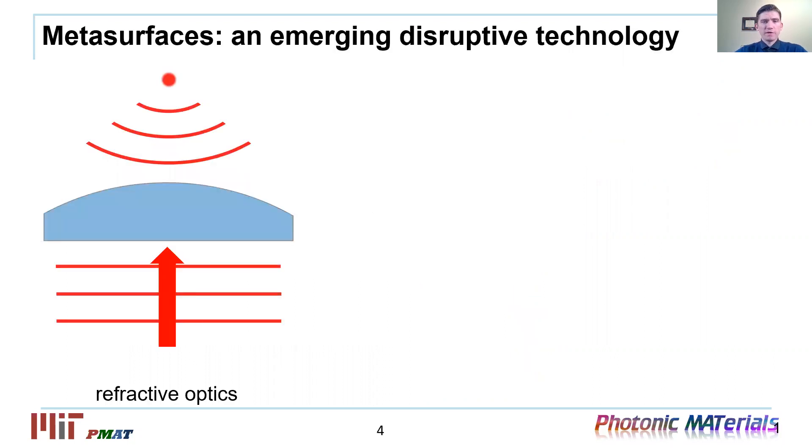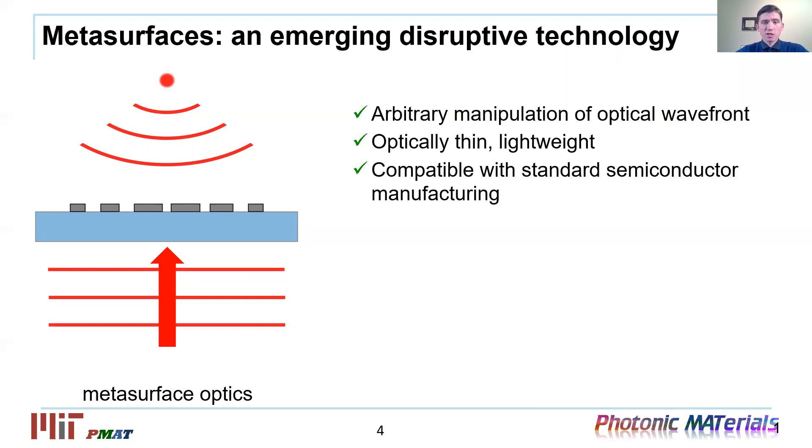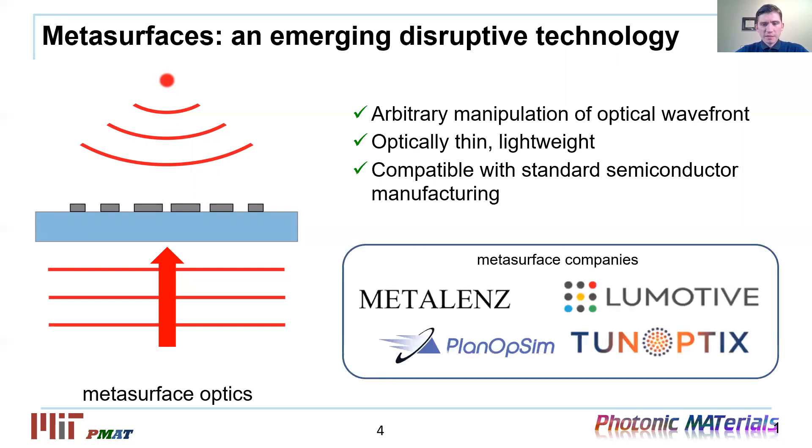A short intro into the field of metasurfaces: a conventional lens uses geometrical curvature to bend propagating light. In metasurfaces, the same function is performed using microscopic structures positioned on a flat substrate. In comparison to traditional refractive optics, due to finer features, metasurfaces open up additional degrees of freedom to manipulate light. They are also optically thin and can be fabricated with standard processes of the semiconductor chip industry. It's really exciting to see the burgeoning of the first startup companies primarily leveraging passive meta-optic technologies.